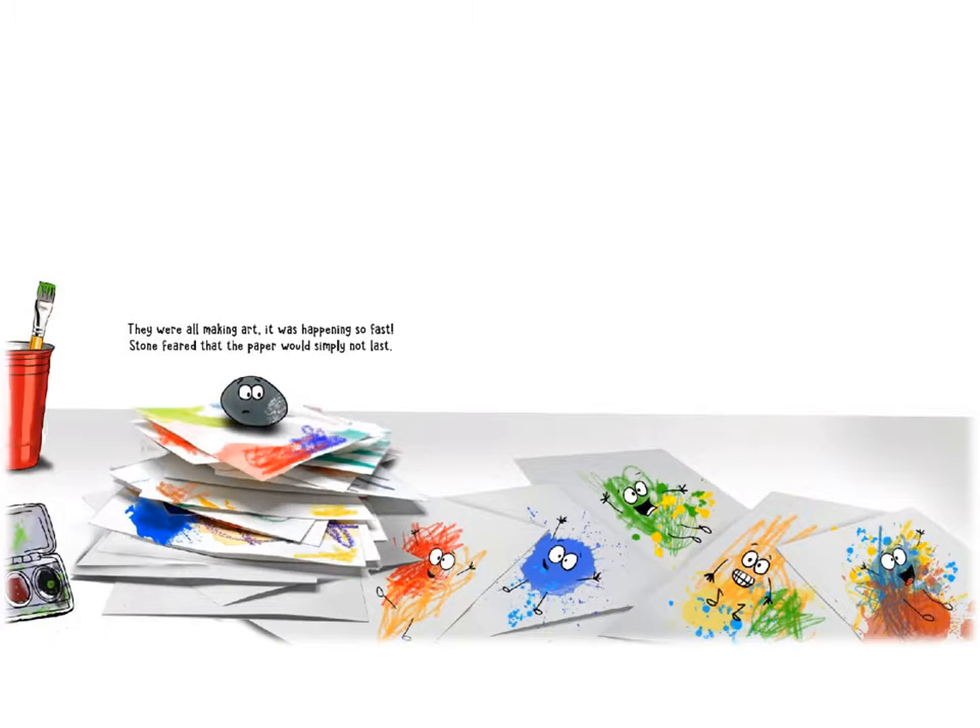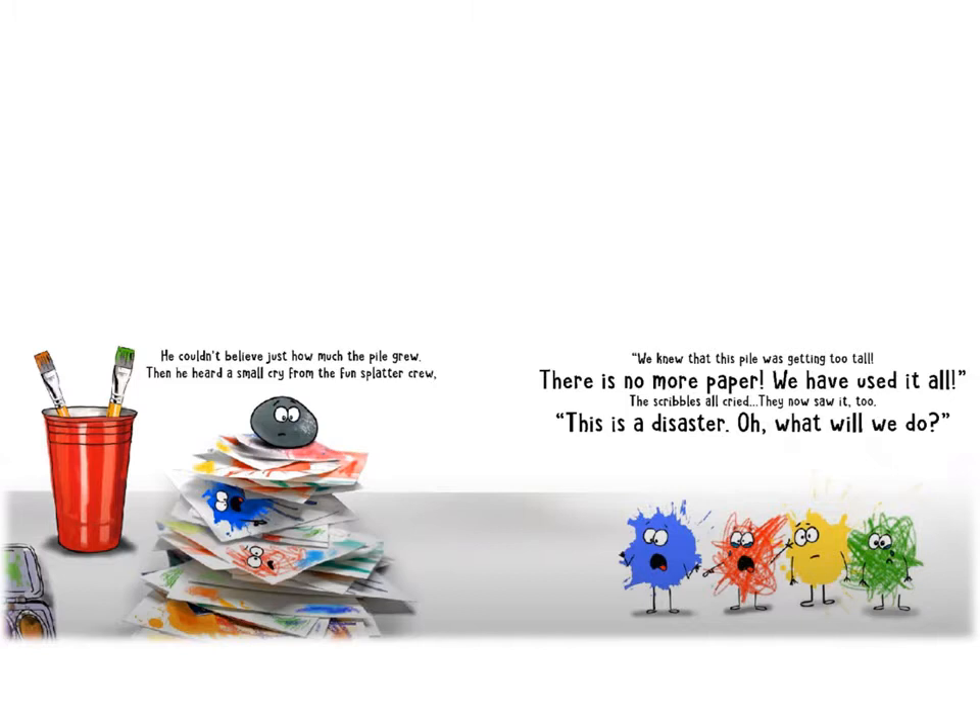Then all of a sudden, a splatter flew high, and then some bright scribbles came wiggling by. They were headed right toward the short paper stack, and they filled up the paper on the front and the back. They were all making art. It was happening so fast. Stone feared that the paper would simply not last. He couldn't believe just how much the pile grew. Then he heard a small cry from the fun splatter crew. We knew that this pile was getting too tall. There is no more paper. We have used it all.